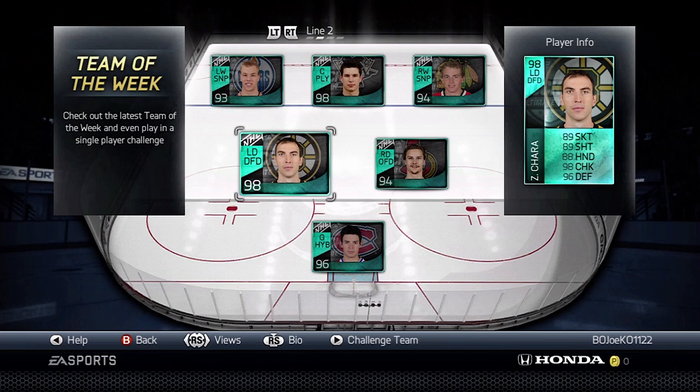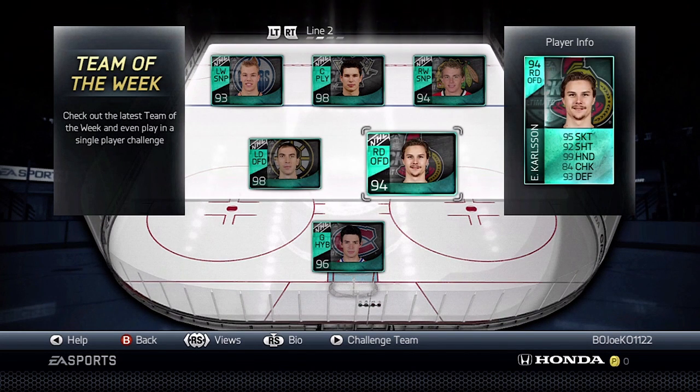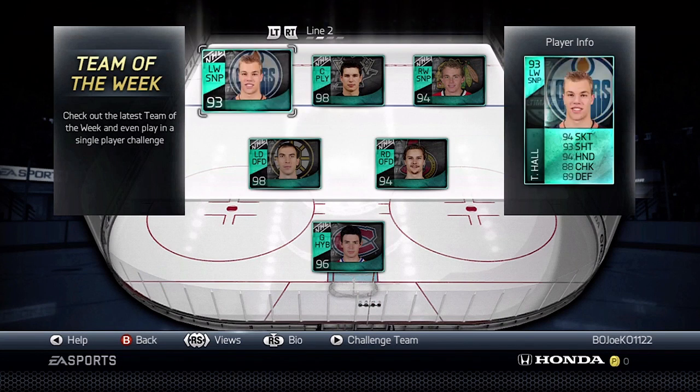Zdeno Chara, with stats of 89, 89, 88, 98, and 96 for a 98 overall. And then Erik Karlsson: 95, 92, 99 hands, 84 checking, and 93 defense for a 94 overall.